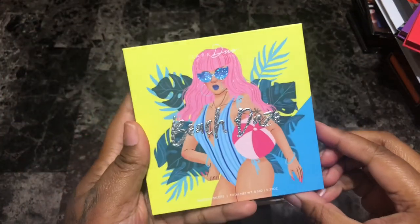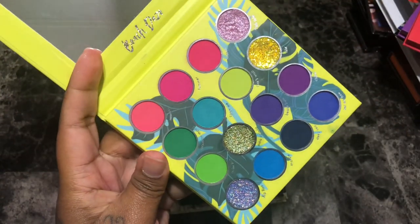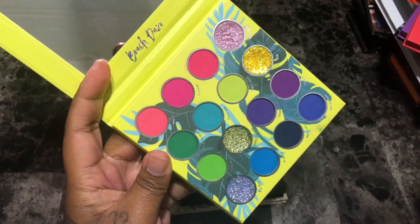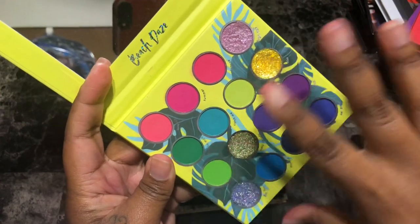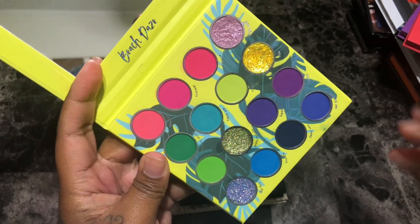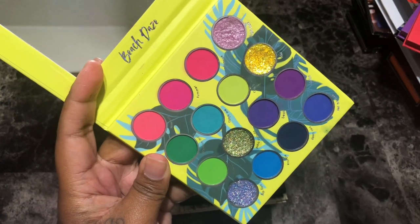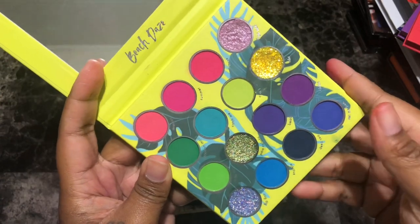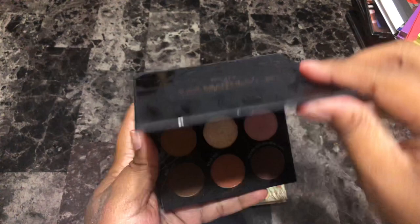This is the Kara Beauty Beach Days eyeshadow palette — this palette is everything. I love it so much. It's like the baby sister of the You Had Me at Aloha and Havana Club palettes they just recently came out with. I absolutely love the color story, love the pigmentation, love the blendability — just everything about this palette. Along with the other two from the summer collection, these are some of the best releases of last year. I won't ever get rid of this palette — she's staying with me for life.